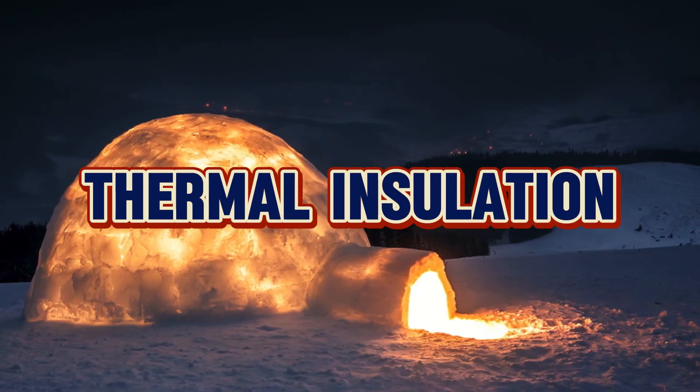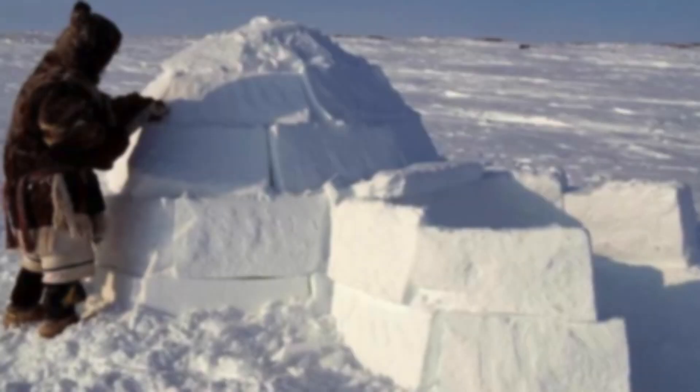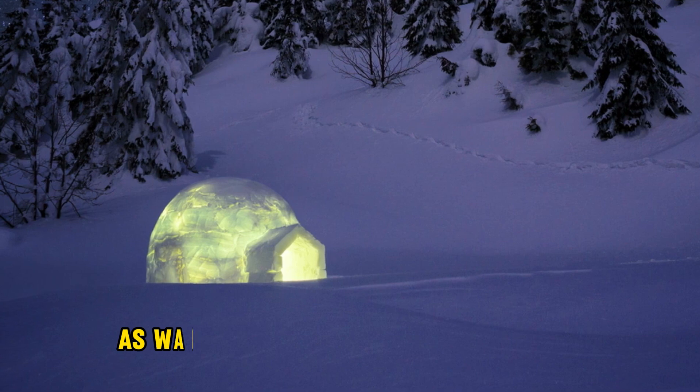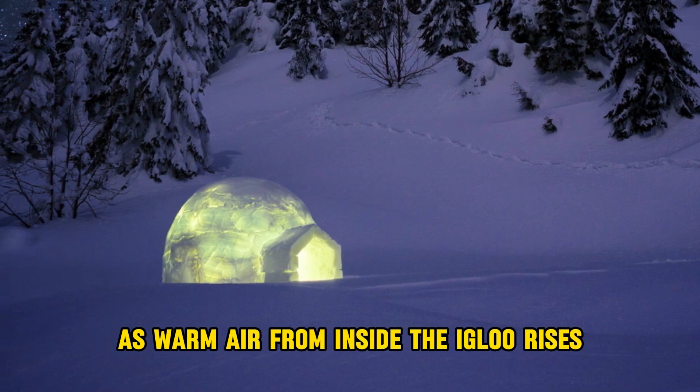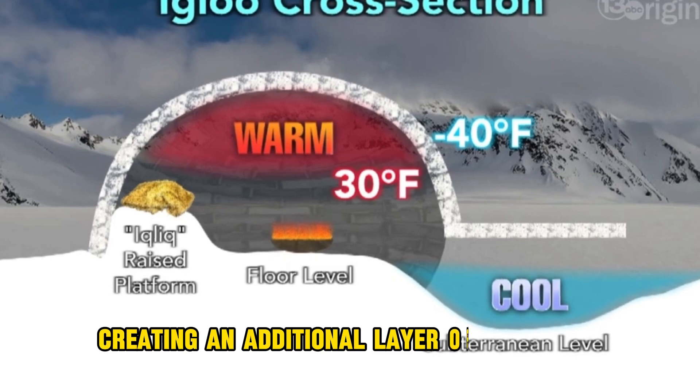Number three, thermal insulation. The compacted snow blocks contain trapped air pockets. Air is an excellent insulator and these pockets act as a barrier against the cold outside temperatures. As warm air from inside the igloo rises, it gets trapped in these pockets, creating an additional layer of insulation.